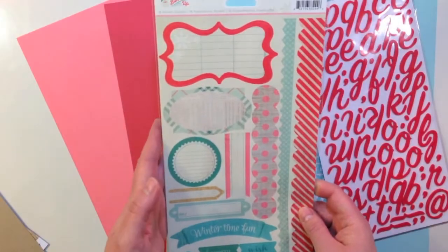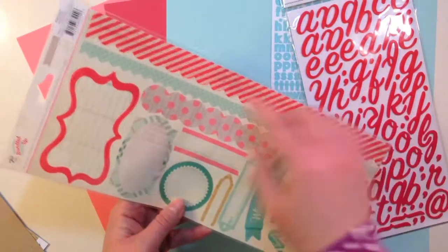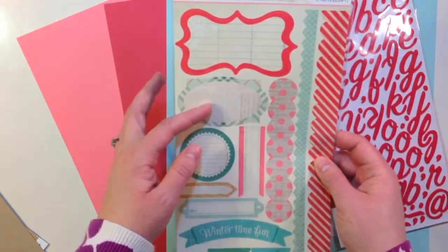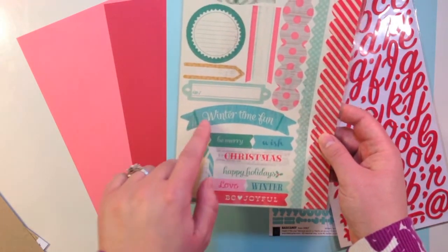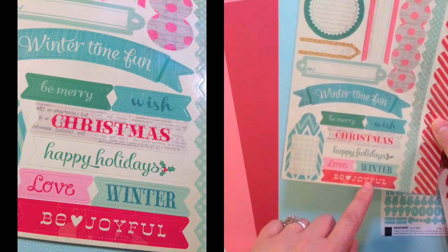Next you're getting some Bundled Up from Crate Paper accent stickers. There are 18 stickers on here including border strips, labels, shapes — I love the one with the snowflakes — and word stickers: 'wintertime fun,' 'be merry,' 'wish Christmas,' 'happy holidays,' 'love winter,' and 'be joyful.'